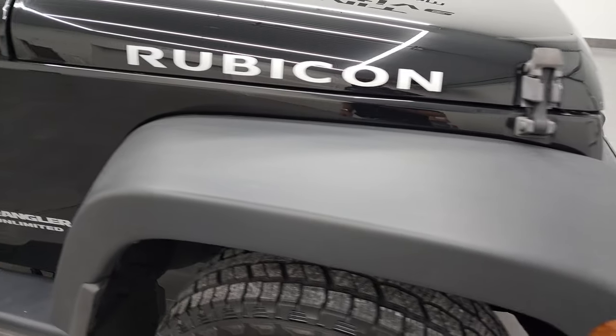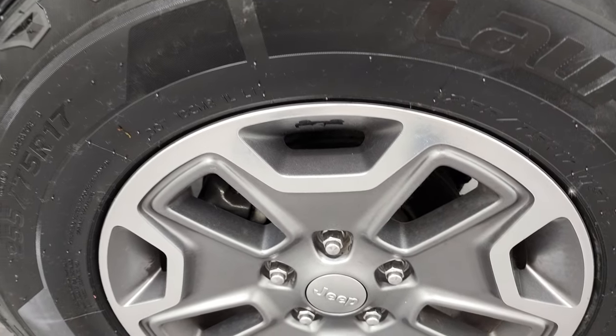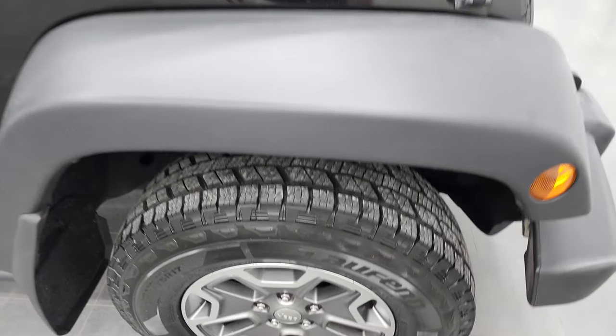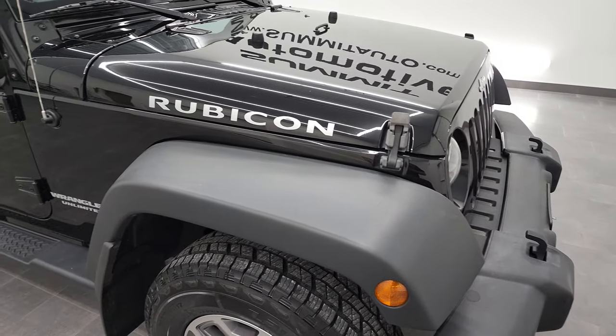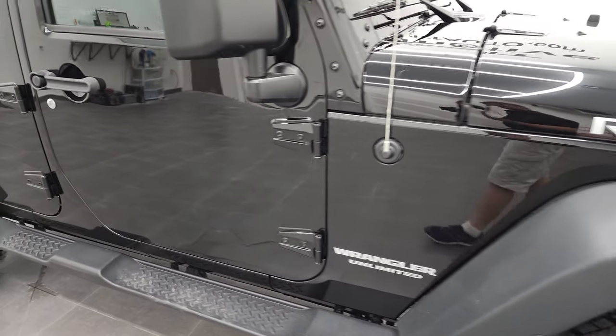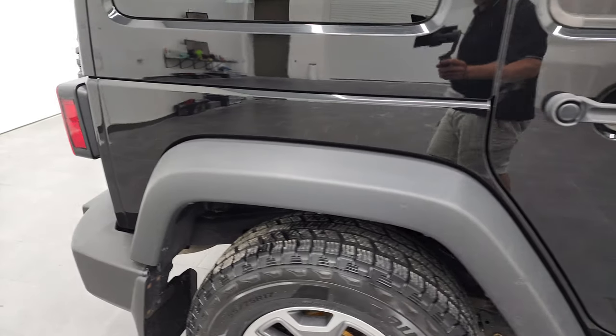The passenger side front fender looks really good as well and the passenger side rim has no major scuffs or scrapes. As you go down this side of this 2017 Jeep Wrangler Unlimited Rubicon, take note of how clean that body is and how reflective and mirror-like that paint is.